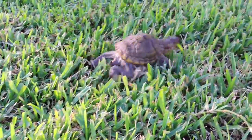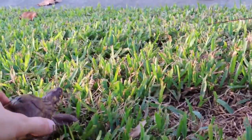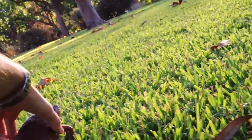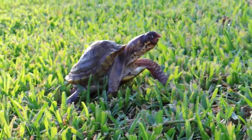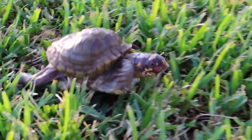You can see he's got a lot of energy. Don't run into the street!